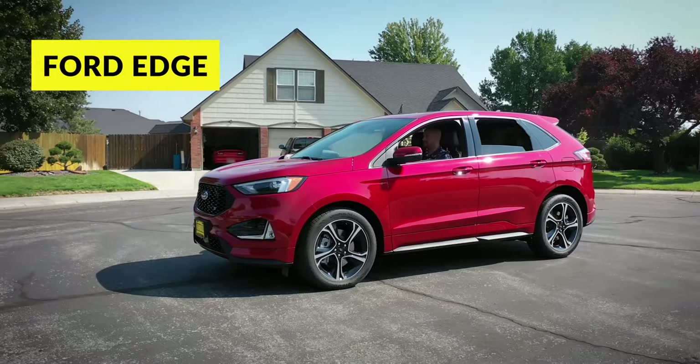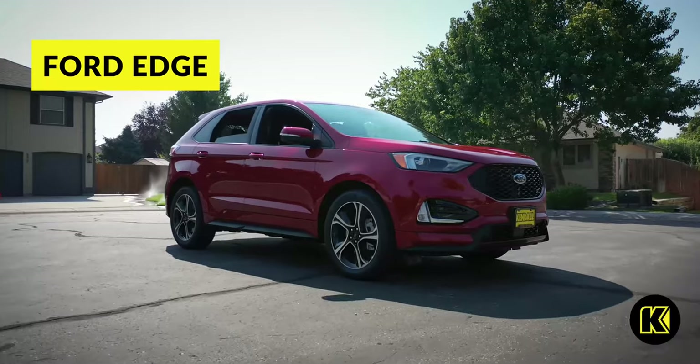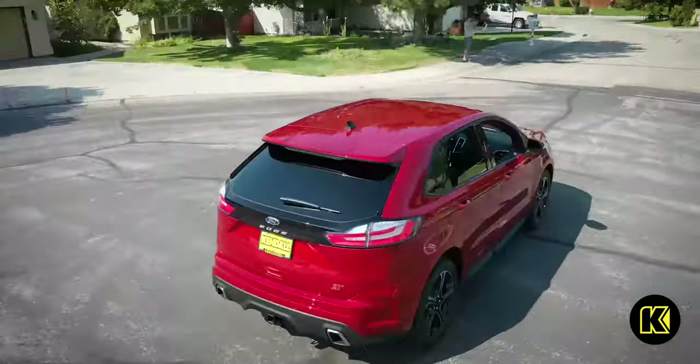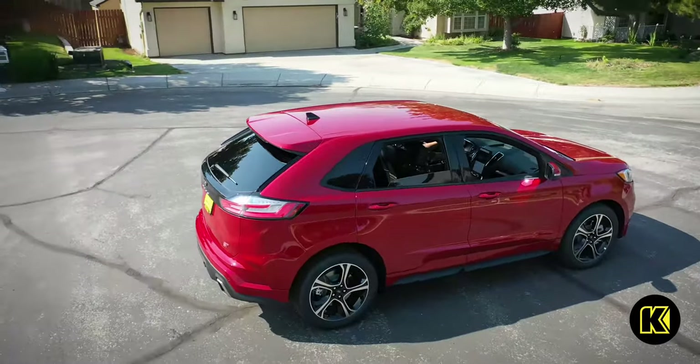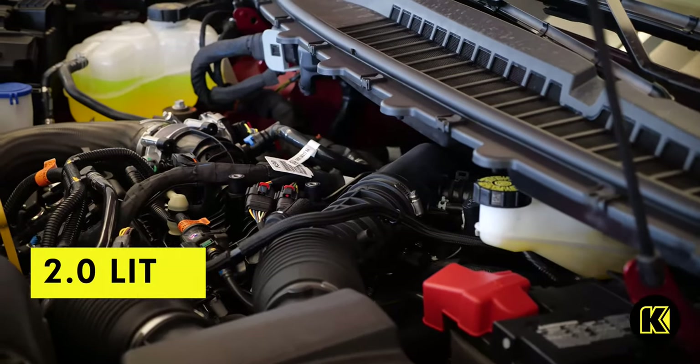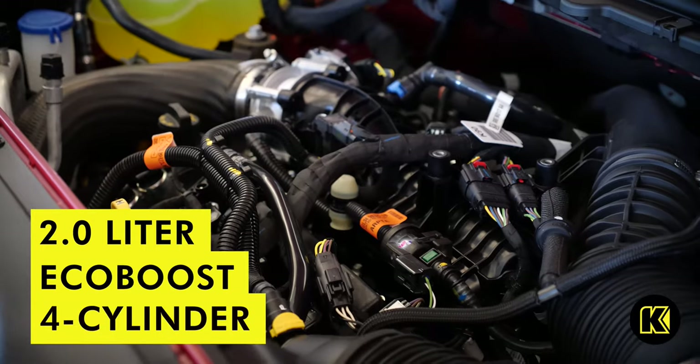Live life on the cutting edge with the new Ford Edge. This new all-wheel-drive Ford SUV turns heads wherever you go, with sleek bold lines, a sporty appearance, and vast amounts of cargo space. A two-liter turbocharged four-cylinder engine powers the Ford Edge.